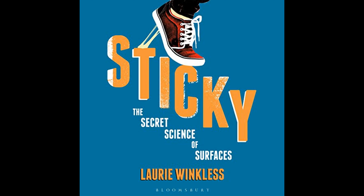Sticky: The Secret Science of Surfaces is a scientific exploration of the fascinating and often overlooked world of surfaces and adhesion. Author Lori Winkles delves into the physics, chemistry, and biology that explain how surfaces interact with each other, providing readers with insights into a phenomenon that affects our daily lives.